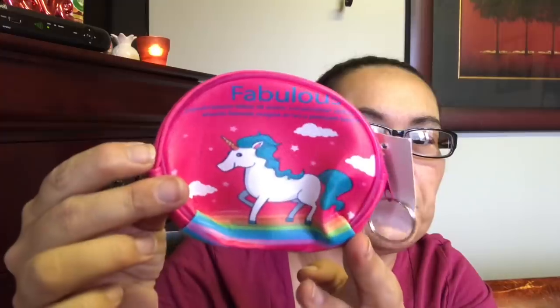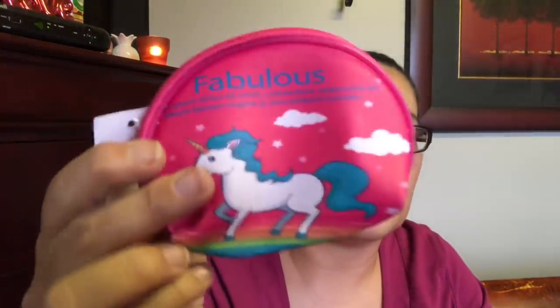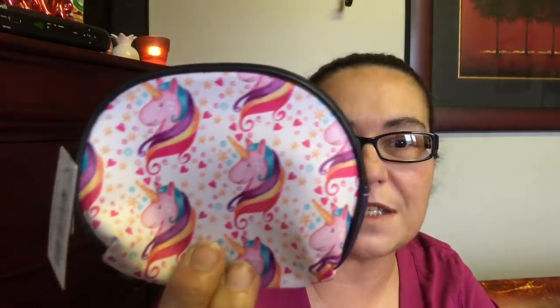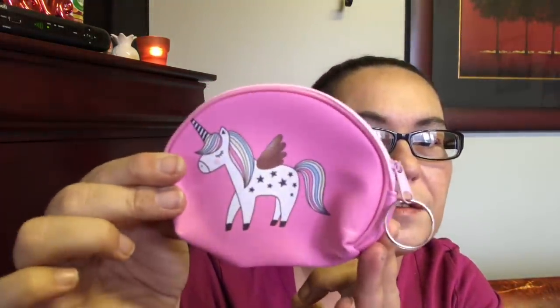Then I picked up this one that said 'Fabulous' — I found that really pretty and I just love the color, this bright pink with unicorns. Then I got this one with a black zipper where the unicorns look a bit different, and then I got this light pink one. Those are so pretty.